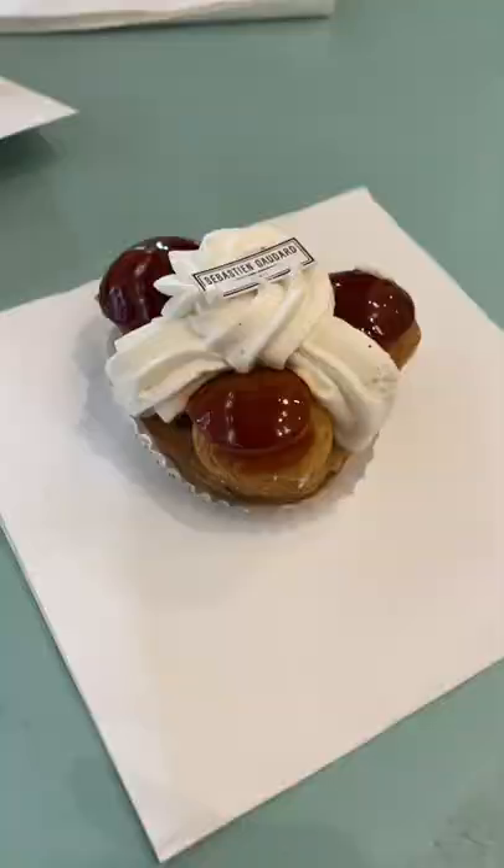One day, one French snack. Today, the Saint-Honoré. We are at Sébastien Godard, a really beautiful pâtisserie in Paris. Look at this place.